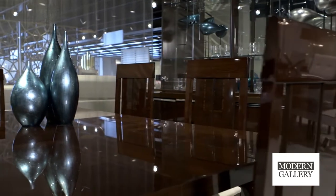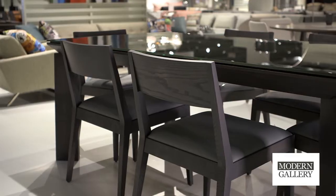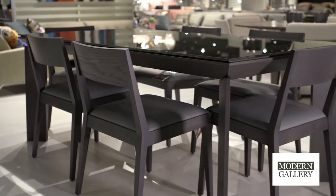Also mixed within the modern gallery is contemporary. Contemporary tends to be a lot of fun — funky pieces, moving lines, moving pieces, bright colors. It can be a lot of different things.